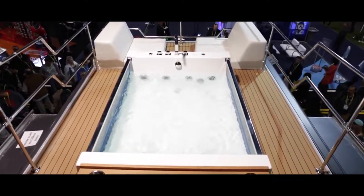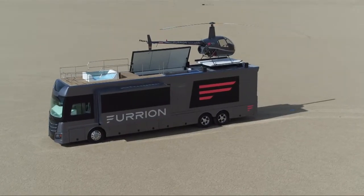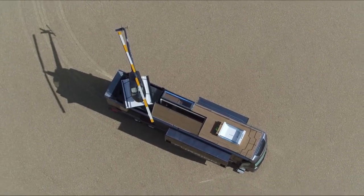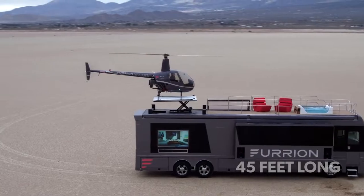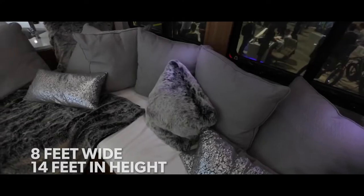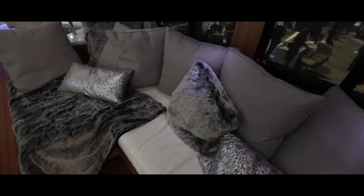If that's not mind-blowing enough, owners enjoy a helicopter pad when traffic gets a bit too much. The Furion frame is 45 feet long, 14 feet in height, and 8 feet wide, which is more than enough room for your own master bedroom.